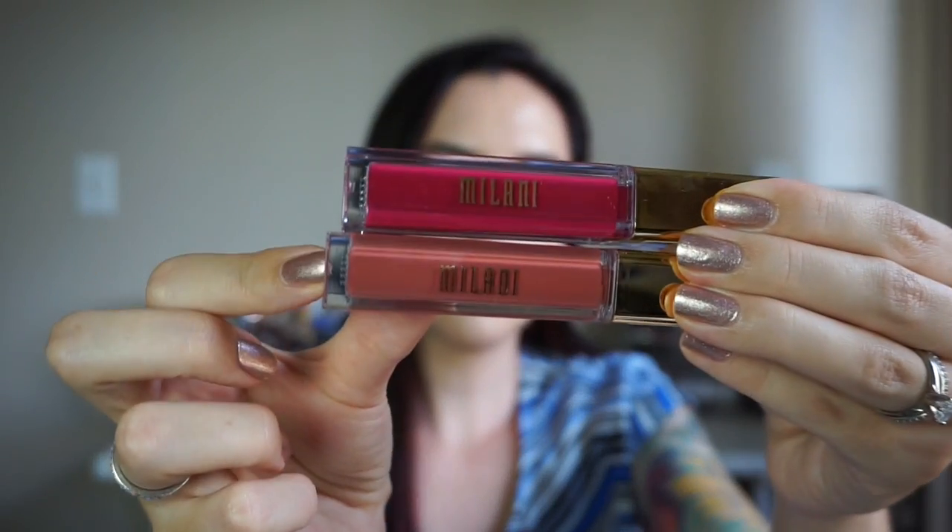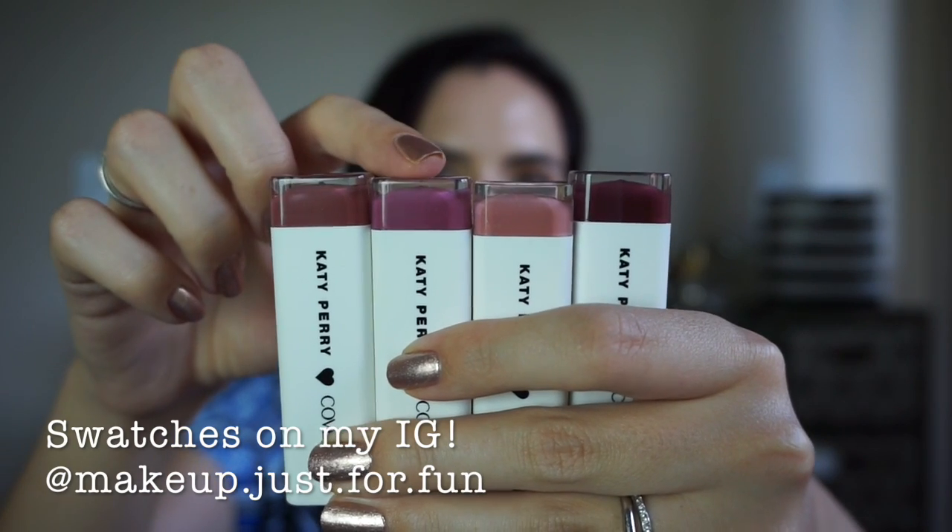I finally found two of the Amore matte lip creams also from Milani — I got the shades Loved and Gorgeous, and I haven't even opened these yet. I am so excited about this last thing though. I have been looking for these everywhere and had to order them online because I could not find them in store — I'm convinced they do not exist in Hawaii. I finally got some of the Katy Perry collaboration with CoverGirl, the Katy Kat Mats. I ordered four shades: Katoor, Kitty Puri, Sphinx, and Maroon Meow. I might do a lip swatch video with these — I've never done one before, but I could give it a shot.